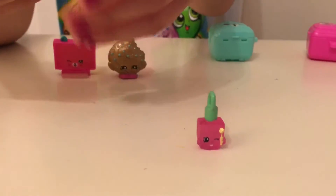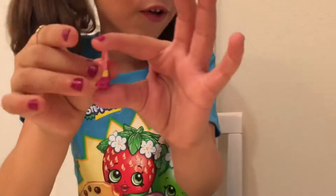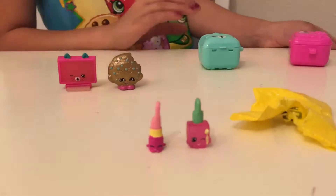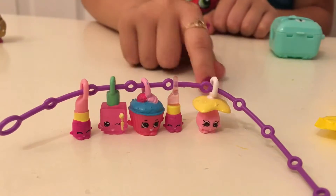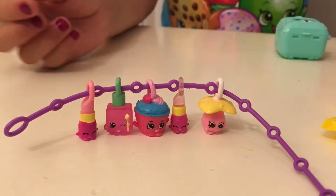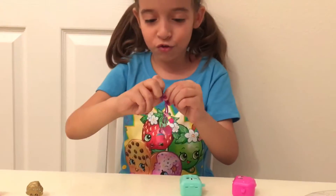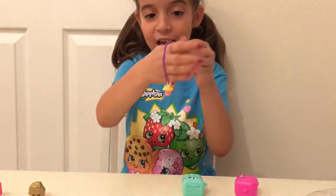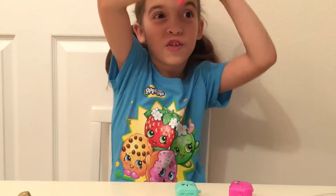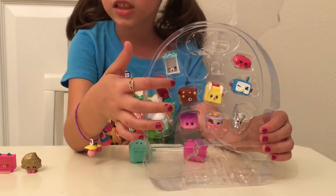Next up we're gonna take out the charm - the first charm that was in the pack and it is Polly Polish, and as you can see she's sort of pinkish see-through. I'm going to take out the other one - another Lippy Lip charm! This is really cool, I got another Lippy Lip charm. So I am just going to connect them to my bracelet. These are all my charms - look how cute they look. So I'm going to close up my little bracelet. So cute - the Shopkins are stuck to my arm!